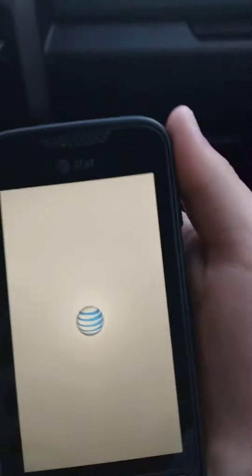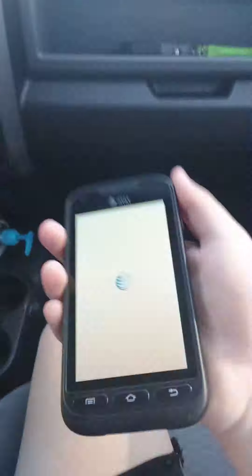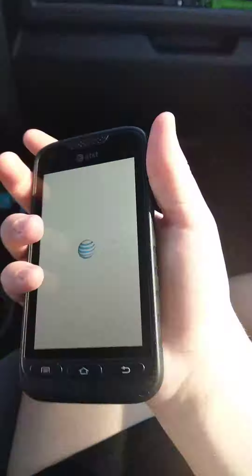You can see my A02 back there, and what I'm filming on is my Samsung Galaxy A02, which is currently my main phone.